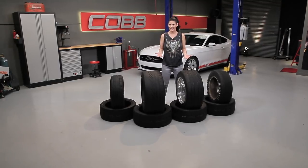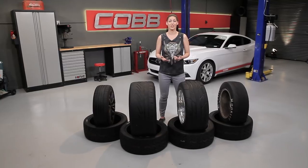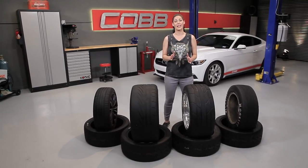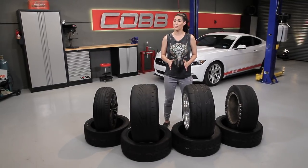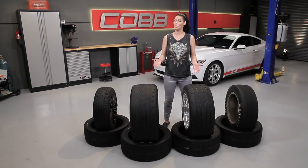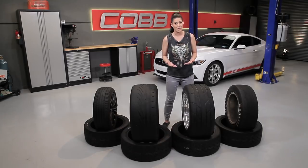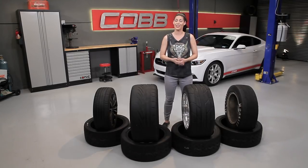That wasn't so hard, was it? Now, if you're going to stick with your stock wheels, you're going to want to go with a stock size tire or something slightly wider. You've got to be careful because in this case there really is too much of a good thing. If you go with a wheel that's too wide, you're going to run the risk of rubbing against the suspension components in your wheel well, or you might not clear the outer lip of your fender. Aside from clearance issues, it can also negatively impact handling from too much grip.